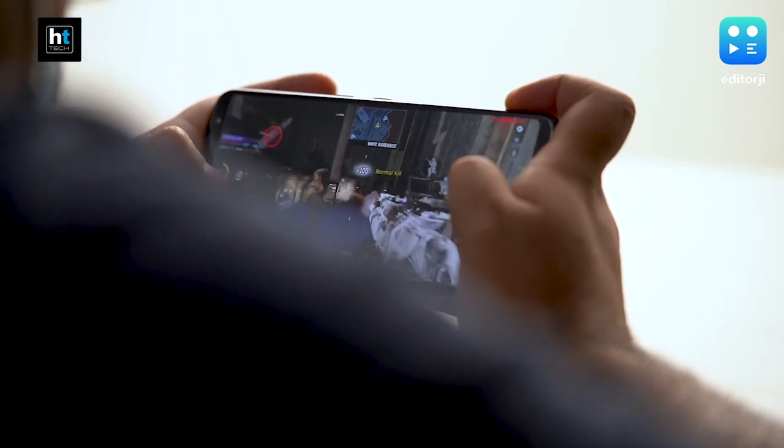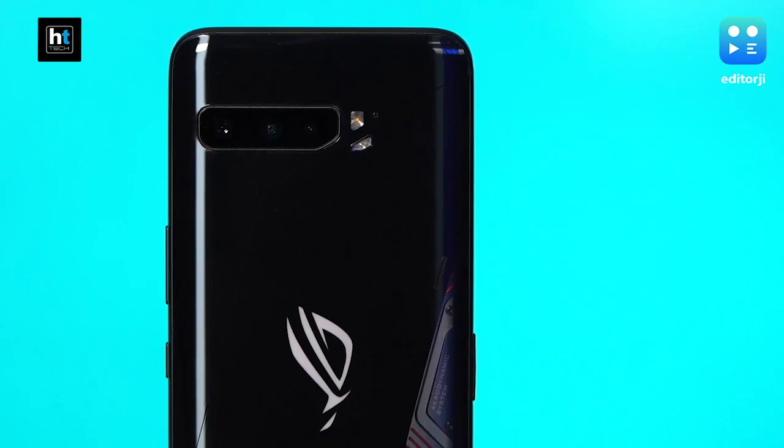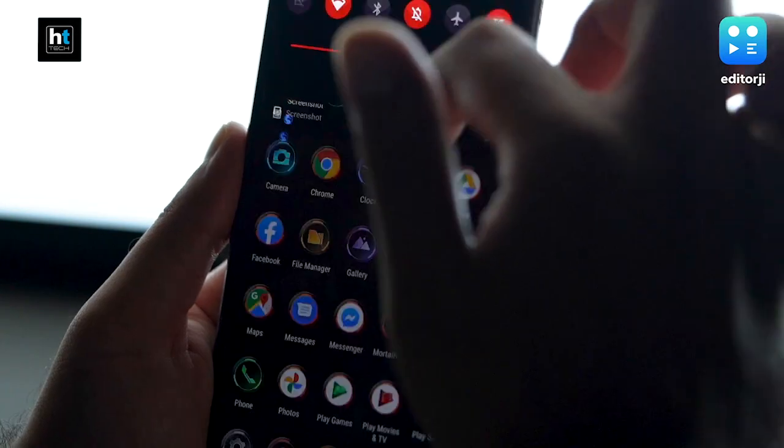Let's talk about that display — 144Hz refresh rate with a one millisecond response time, entering PC gaming monitor territory. Smartphones never offered that until now. When ASUS ROG Phone 2 introduced 120Hz they were the first, and then OnePlus and Samsung followed. Now with 144Hz ASUS is again setting the pace — high refresh rates make the entire OS experience smoother whether you like the OS or not.